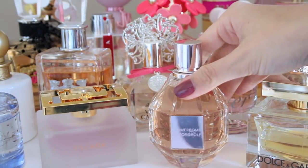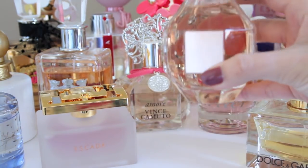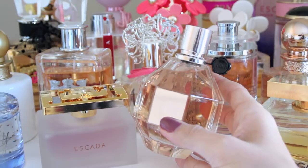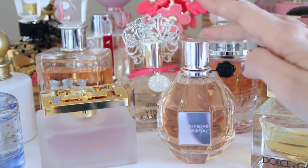This next fragrance is Flower Bomb by Viktor & Rolf. I really like this fragrance more for going out at night. It's a very romantic, warm scent. It has green tea, musk, and a little bit of patchouli. I'm not a huge fan of patchouli, but for some reason in this fragrance it works. It's somewhere I really want to feel fancy and sophisticated — that's the scent I save this for.